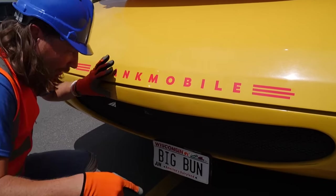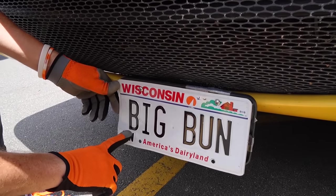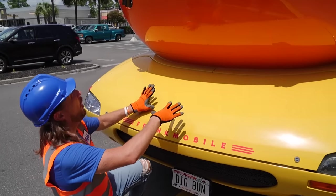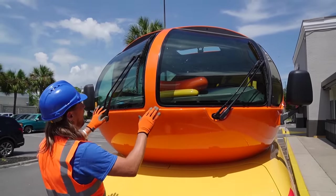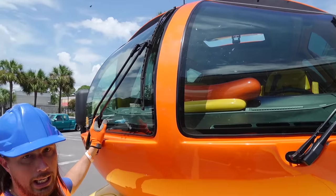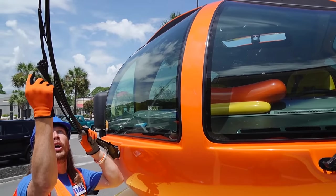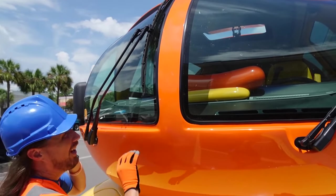And look, it's even got a really awesome license plate. Of course it's from Wisconsin, and it says Big Bun. That's great! And it is — it's a big bun on the bottom. Wow, look at this. It's the front of the hot dog. It's got a really nice, cool curved windshield. And of course you've got to have some special windshield wipers — look how they're curved. It goes with the curvature of the windshield. Isn't that awesome?